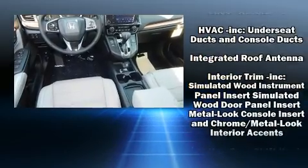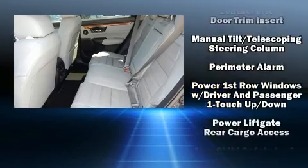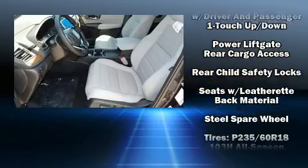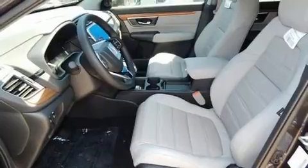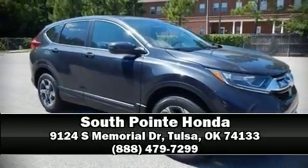Honda ensures the safety and security of its passengers with equipment such as front and side impact airbags, traction control, and four-wheel disc brakes with ABS. Please don't hesitate to give us a call.